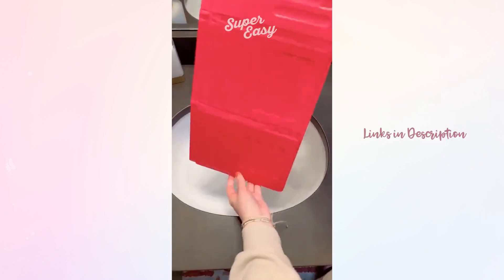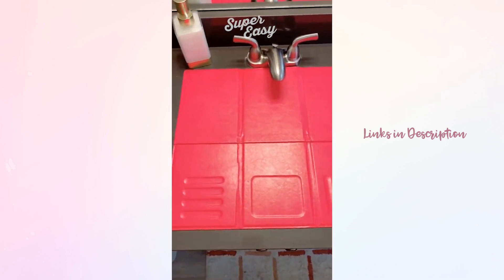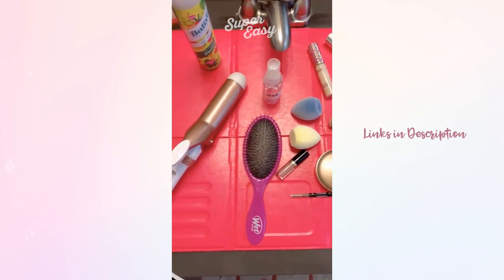If you have limited counter space in your bathroom, this is perfect. It's a mat that just unfolds and you put it over your sink and it instantly adds additional counter space that you can use to get ready and put your makeup, hair, and beauty products on.